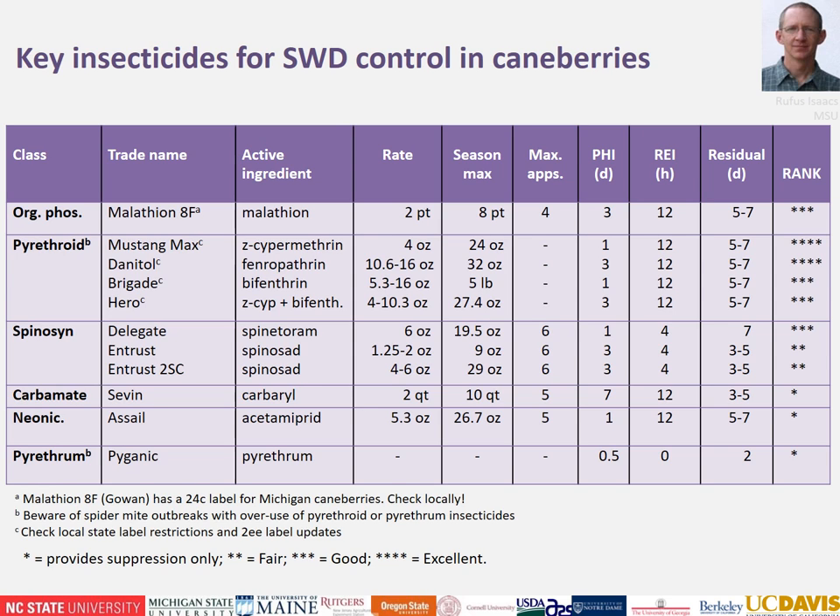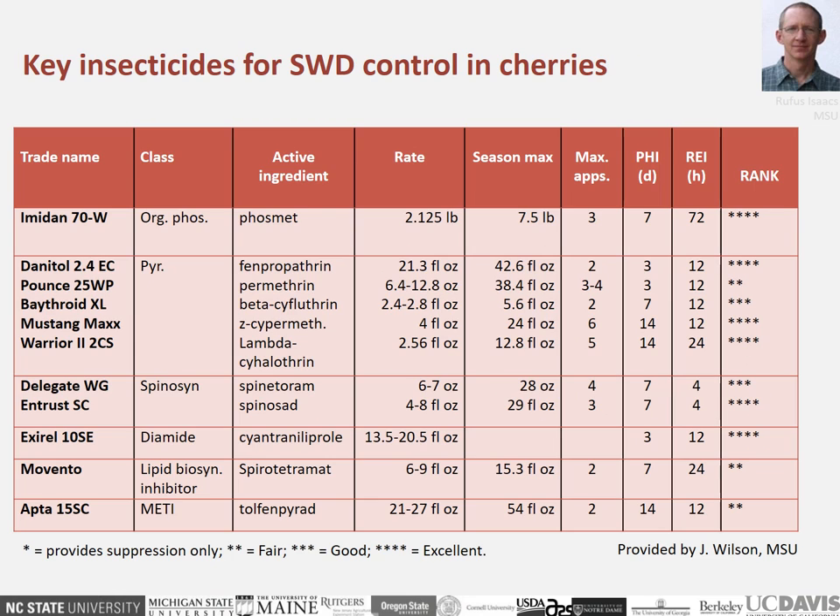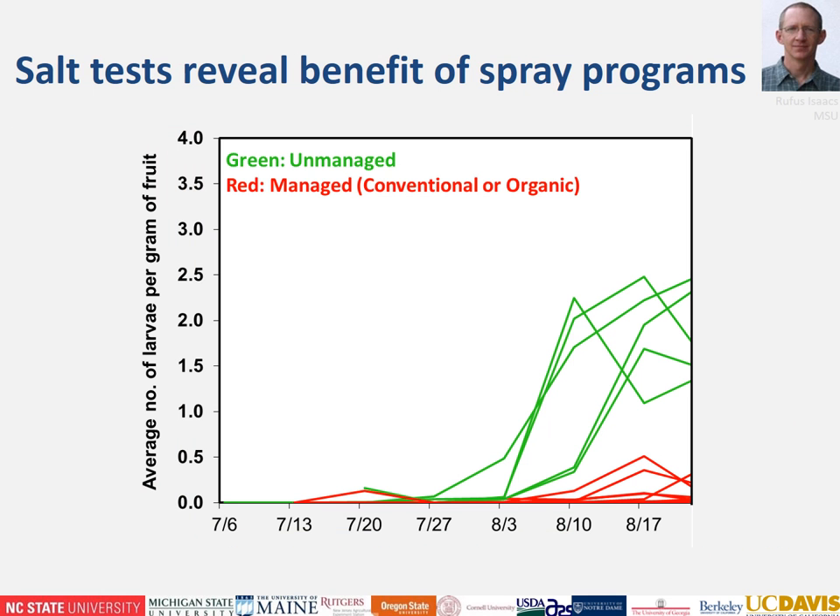We've done this for blueberry and also have a similar slide for cane berries, which has fewer options and different restrictions, and a table for cherries. Definitely advise checking locally and talking to your local extension staff to see what's registered in your region. Results from blueberry fields in Michigan compared infestation in unmanaged fields — no chemical applications — versus managed fields getting either conventional or organic pest control programs. Pest activity starts up in July in our region, and we were able to keep control with seven-day interval applications through the majority of the harvest period.